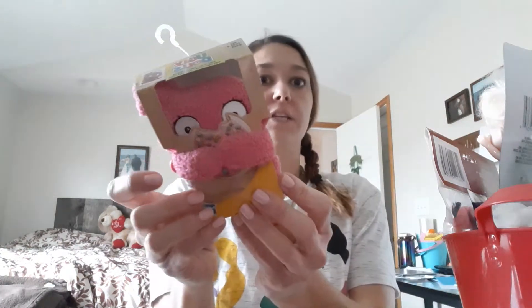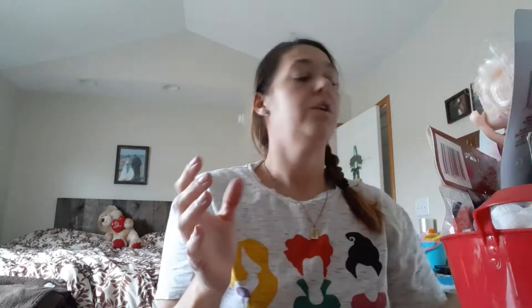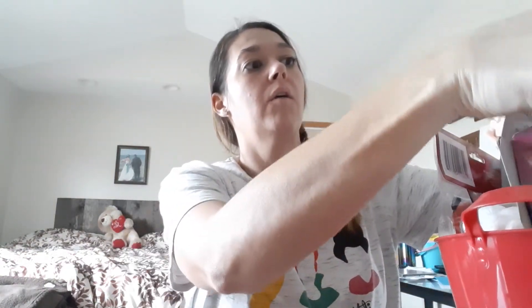He looks cute like that. And then her little keychain. Put that right there. Her little thing of flowers. Where are we going to put her flowers? I'm going to put the little dowel back here — there, that's a little bit better.